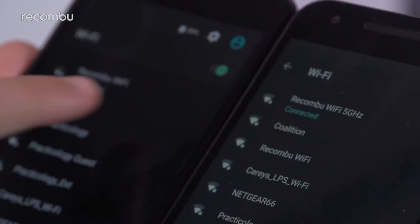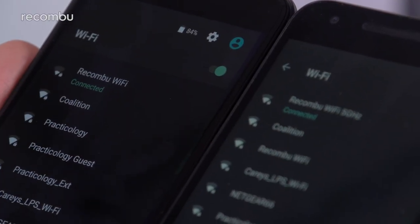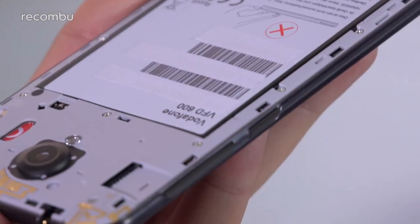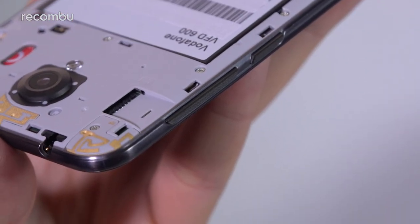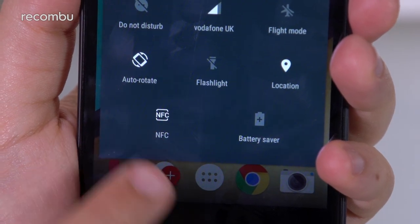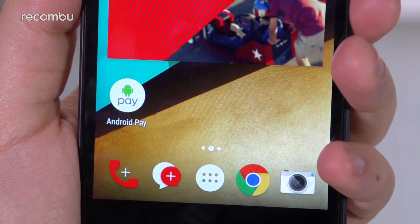There are some compromises, such as a lack of 5GHz WiFi support and only 8GB of internal storage, but luckily the phone also supports microSD cards up to a whopping 128GB — something equivalent handsets in its class usually miss out on. There's also NFC, making this one of the most affordable handsets to support Android Pay out there.